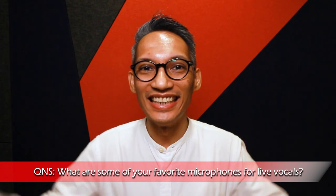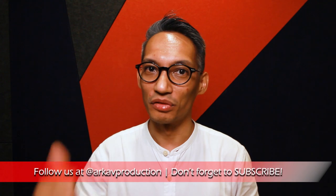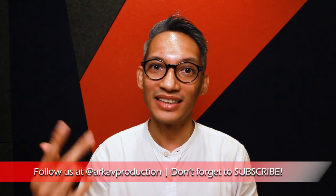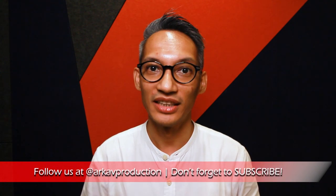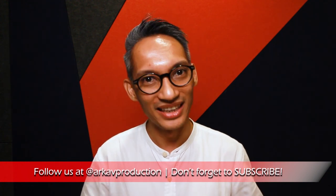Let me know your thoughts and ideas in the comment section below. If you like this video, give it a thumbs up and let us know what other topics you would like us to cover in the comment section below. Follow us on Facebook, Instagram and Twitter at ArcAV Production. Don't forget to subscribe for more tips, tools and training with ArcAV. And we'll see you in the next video.